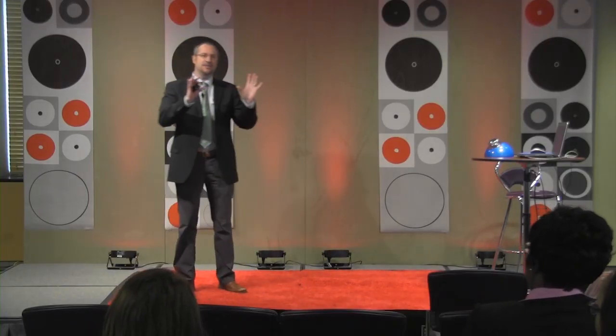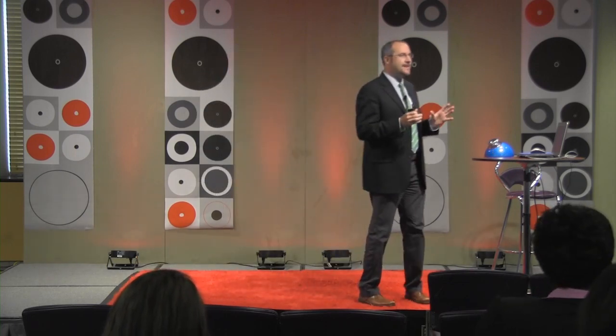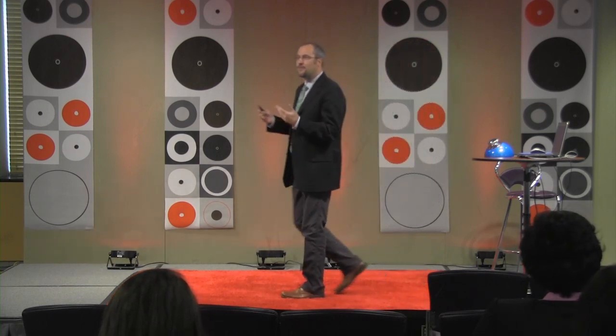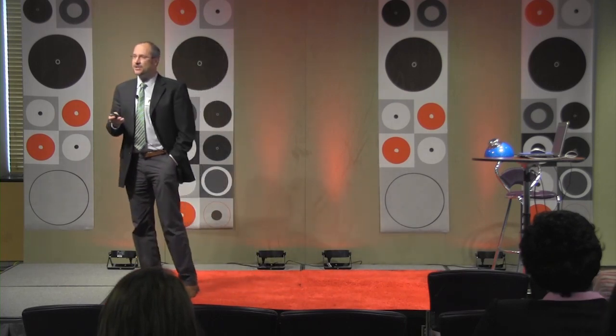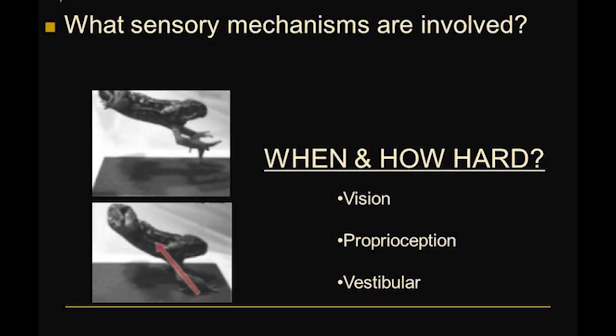I hope I've convinced you that toads make an interesting model system for studying coordinated landing and that in many ways they act like humans in terms of how they prepare for impact. Because now we can start asking questions that are even more interesting: how do they make these predictions about when and how hard they're going to land? What are the sensory streams of information they're using to do that?